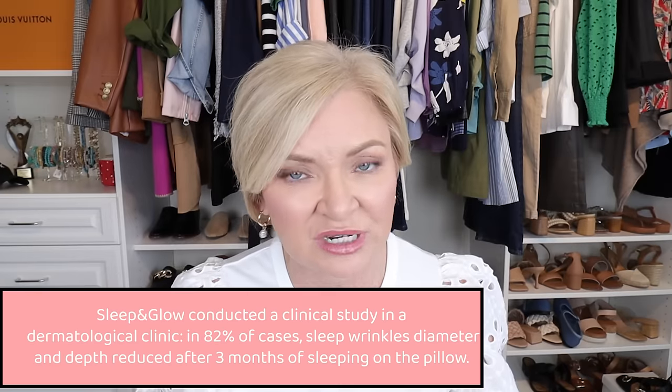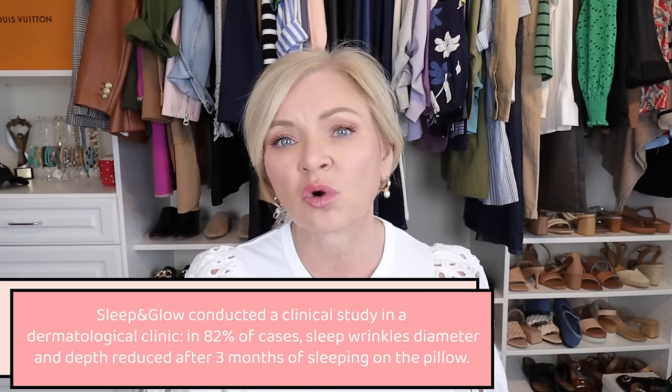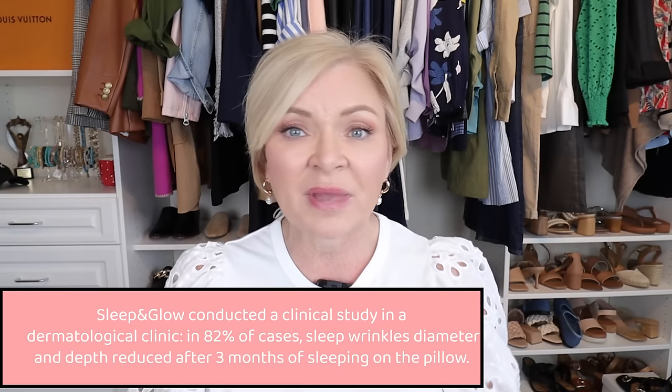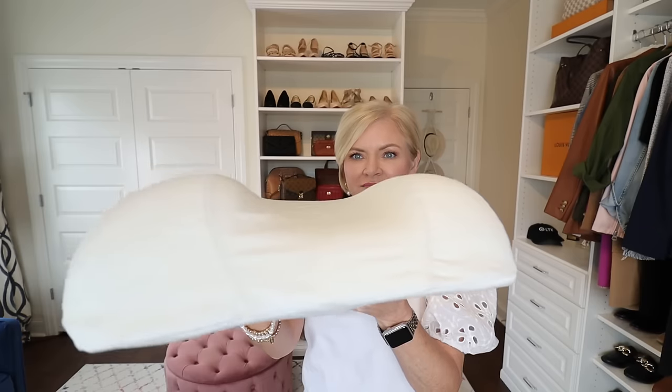Sleep and Glow's patented design has a cradle where your face literally floats in air. It supports your neck and head, and its orthopedic design keeps your neck in correct alignment during sleep if you sleep on your side. It also helps with morning puffiness — I used to have a real problem waking up with puffy eyes, and since I started using the Sleep and Glow pillow, that problem has gone away. My face just floats in the cradle, so I don't wake up with puffiness around my eyes or sheet creases in my face.